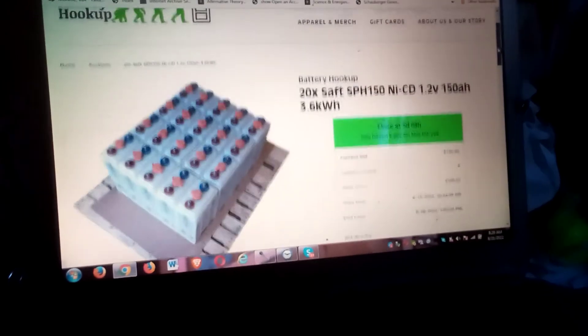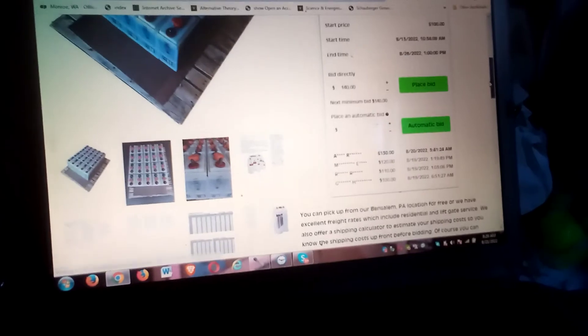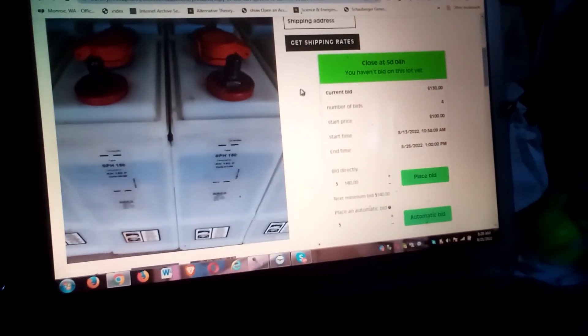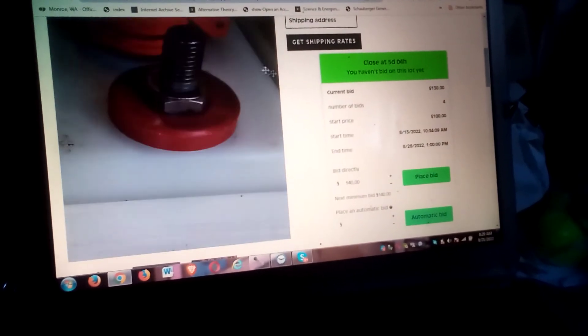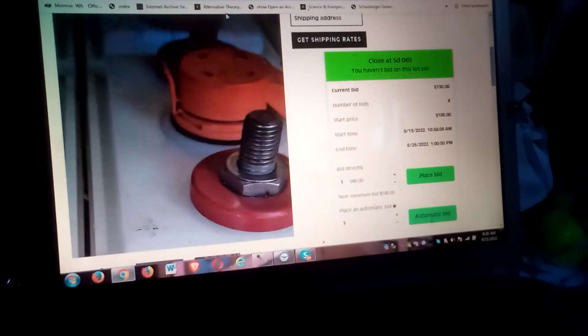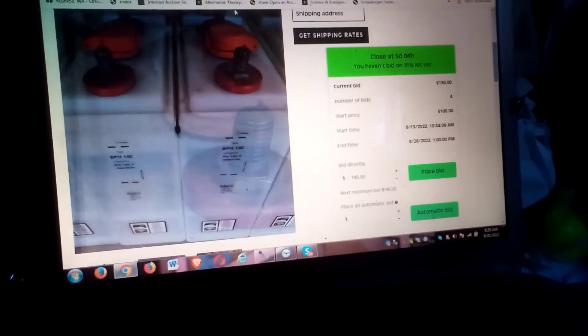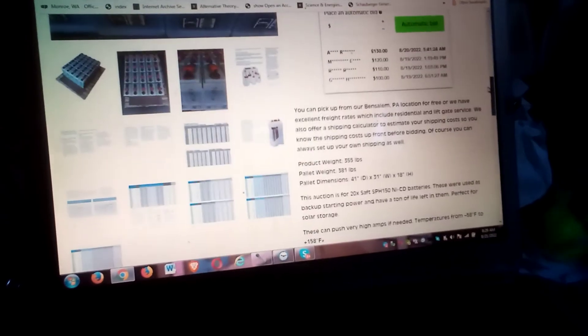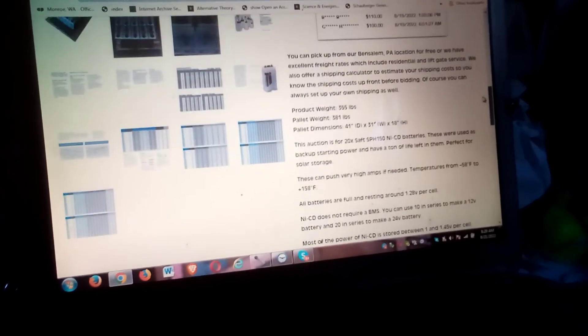These are SAFTs. They're using basically the same designs but they've got different connecting hardware, vent fillers, and dimensions — just enough variation to be irksome.